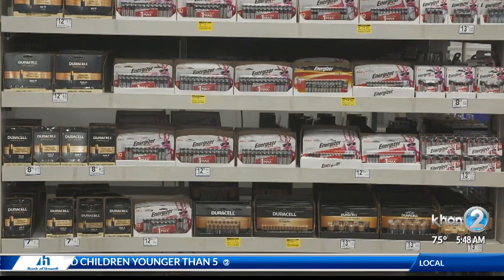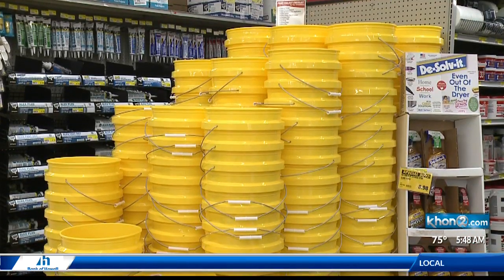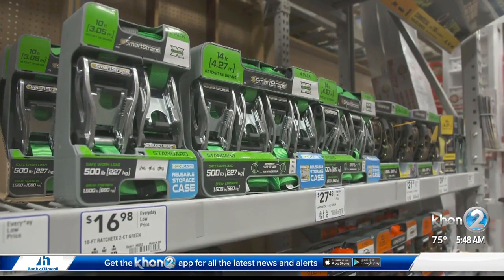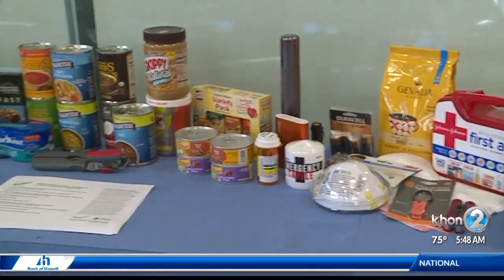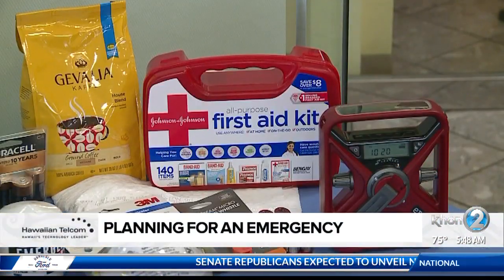The emergency preparedness handbook comes in five different languages, and there's also a keiki version featuring Maka, the safety superhero. I love that.